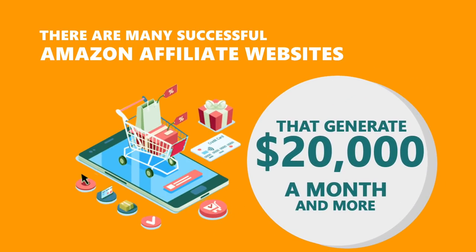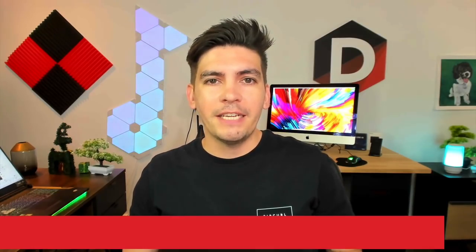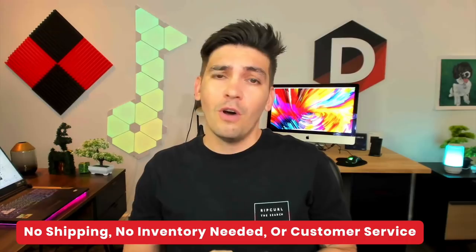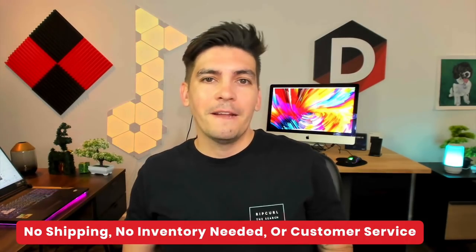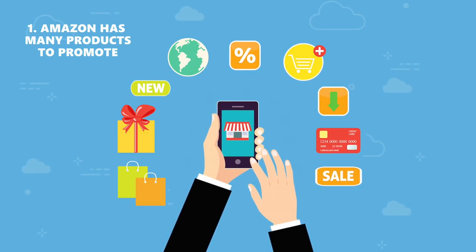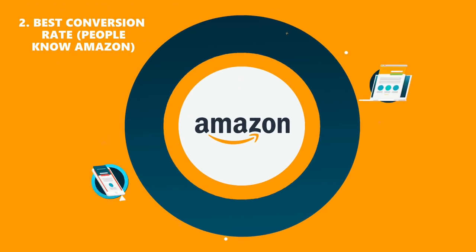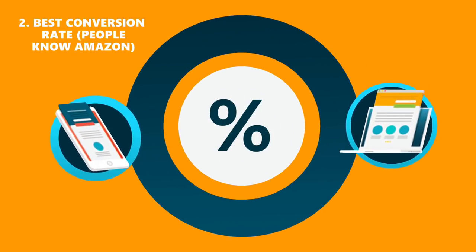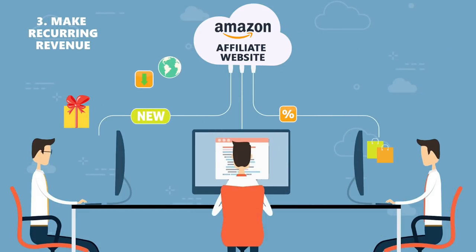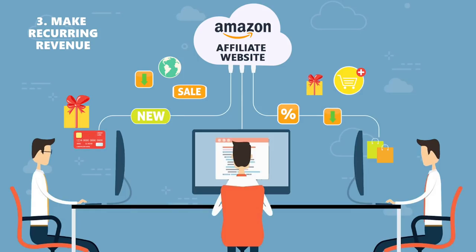There are many successful Amazon affiliate websites that generate twenty thousand dollars a month and more. The best part about owning an Amazon affiliate website is you don't need to worry about shipping, inventory, or dealing with any customers. There are a lot of pros: number one, Amazon holds more than twelve million products. Number two, Amazon has the best conversion rate — people know and trust Amazon, making it a lot easier to promote.